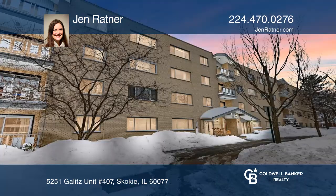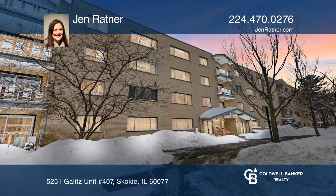Jen Ratner wants to help turn your dreams into a reality. Give her a call today.